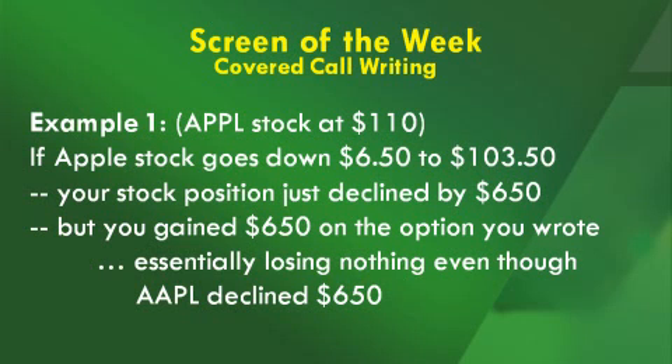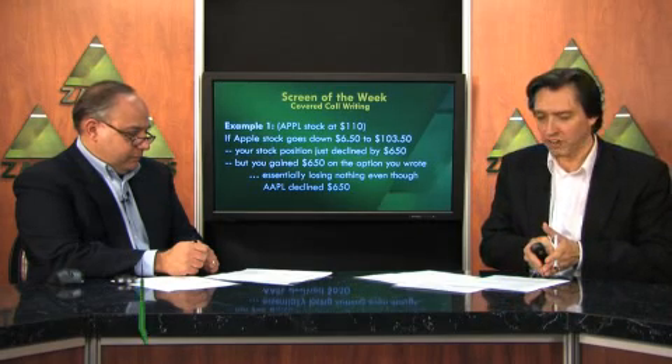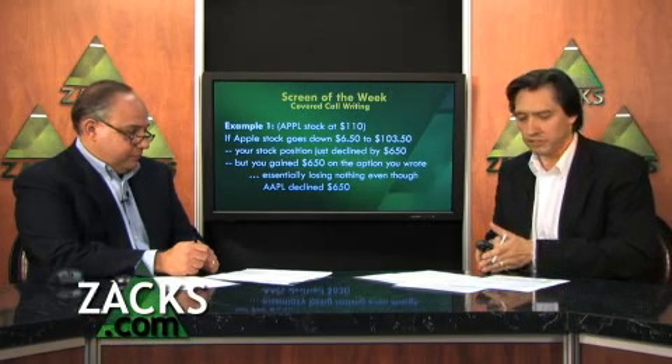Let's say you have 100 shares of Apple stock at $110. For every dollar Apple goes up or down, your investment will increase or decrease by $100. Let's say you wrote the November $125 calls, and let's say you collected $6.50 — you will then stand to collect $650.